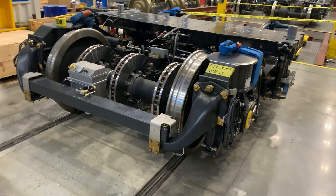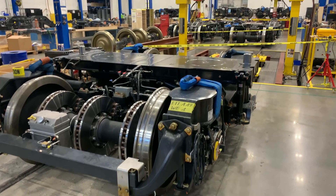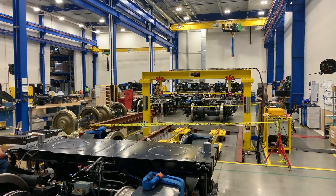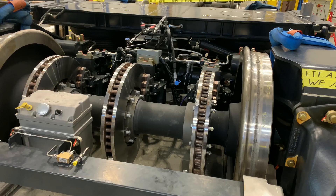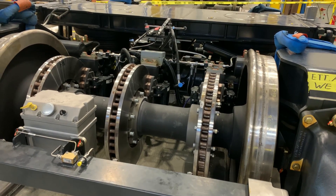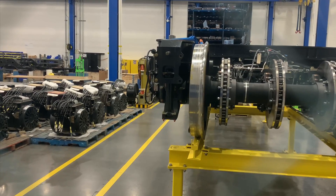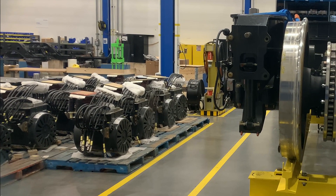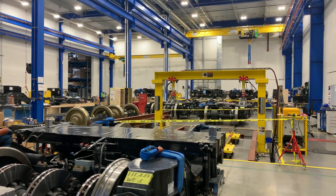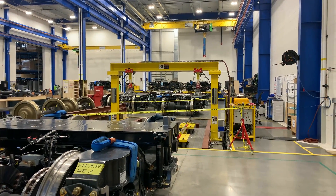And the wheel truck shop — my goodness, what a work of art. When you think about how much technology goes into just these wheel trucks that go under the train, this is probably the most complicated and certainly the most massive part of the entire train. Look at the disc brakes — they're huge. And over there to the left, those are the traction motors, which are installed and actually run the train forward. Back there are some bronze wheels — I'm not sure why they're using bronze on those two axles. I'm curious about that.